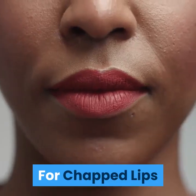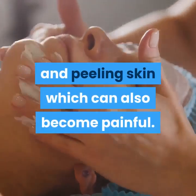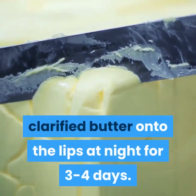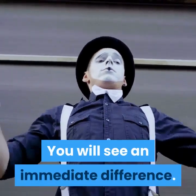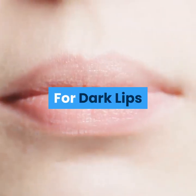For chapped lips: Many people suffer from chapped lips and peeling skin which can become painful. The best remedy is to apply a drop of clarified butter onto the lips at night for 3-4 days — you will see an immediate difference. Also apply a little honey on the area and avoid sipping very hot drinks.